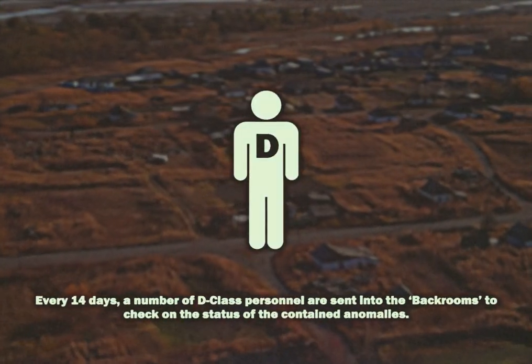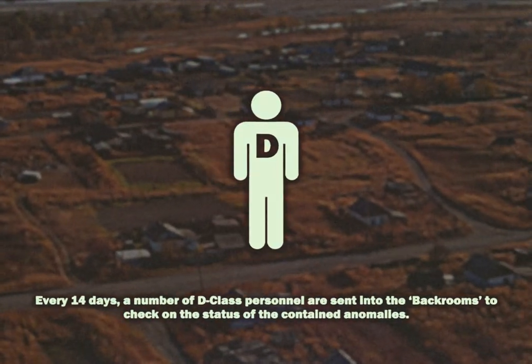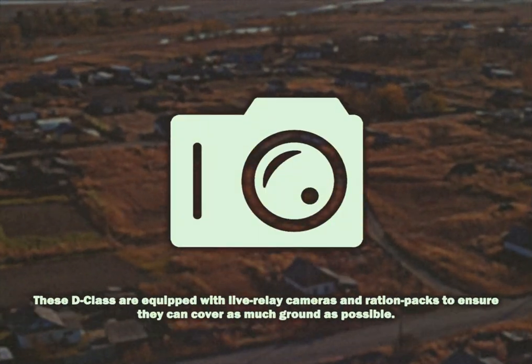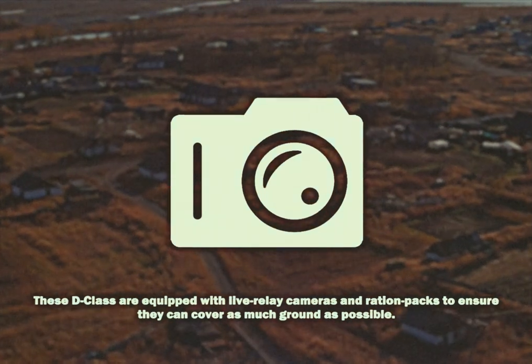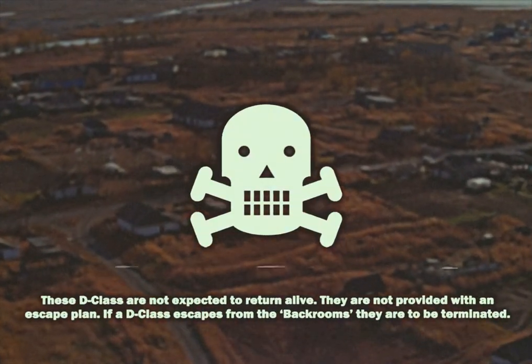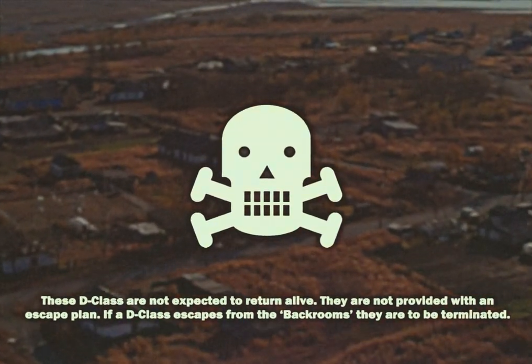Every 14 days, a number of D-class personnel are sent into the Backrooms to check on the status of the contained anomalies. These D-class are equipped with live relay cameras and ration packs to ensure they can cover as much ground as possible. These D-class are not expected to return alive. They are not provided with an escape plan.